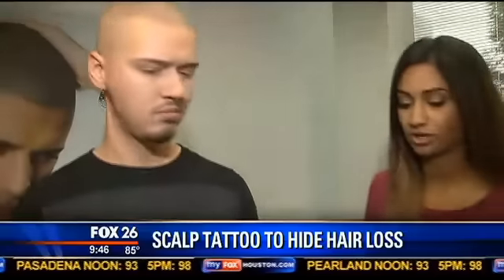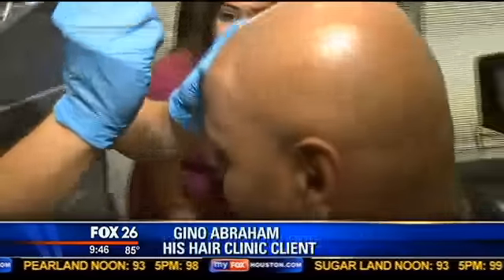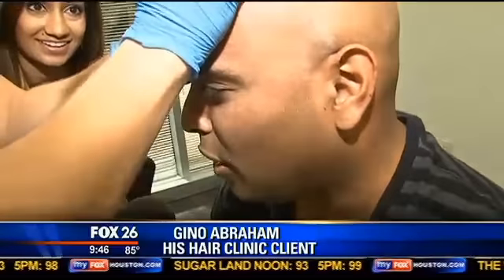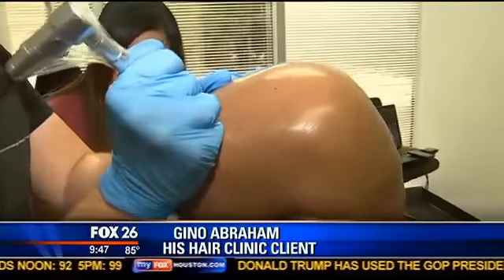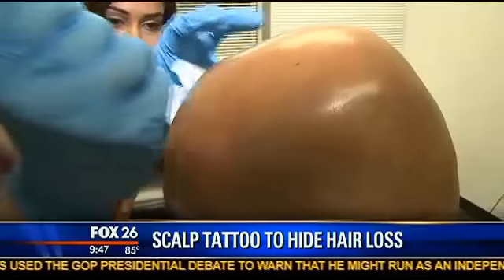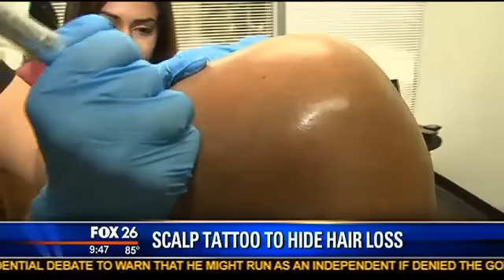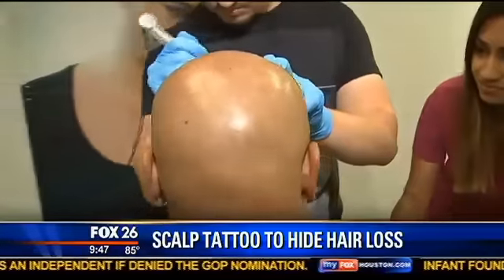So you're working on Geno. Geno, is this painful at all? No, not at all. It's really all about a tolerance level — it's just like getting a tattoo. So if you can get a tattoo, you can get this done. And why did you decide to do this? To be honest with you, I was tired of seeing a horseshoe around the back of my head. I believe it's a confidence booster and it's also increased my self-esteem as well.